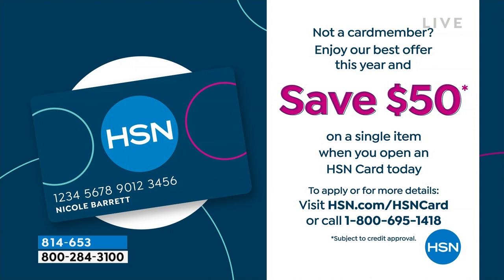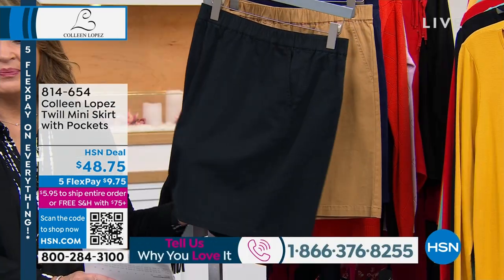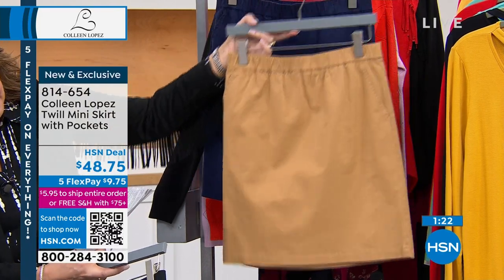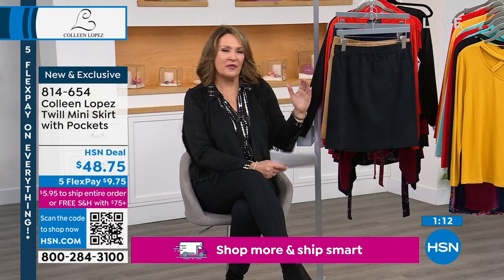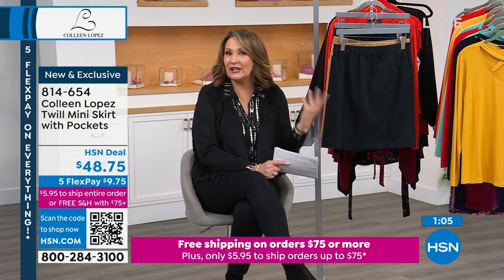If you own the fringe jacket, call us at 1-866-376-8255 — we'd love your feedback. It's a customer pick on HSN.com, and we're offering it on five flex pay in a little while. Now, this cute little twill skirt — an easy pull-on skirt, not fancy, just functional. We have it in camel, navy, and black. It has an elasticized waist and fun little side pockets. The girls have been styling with this throughout the day.